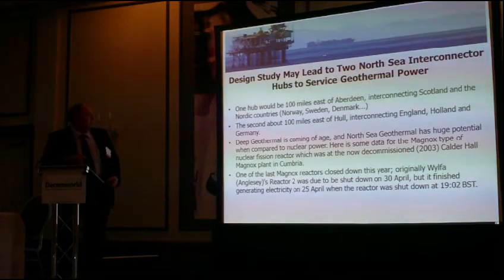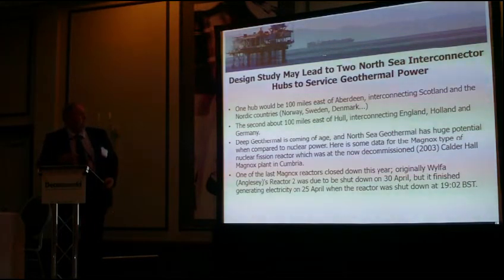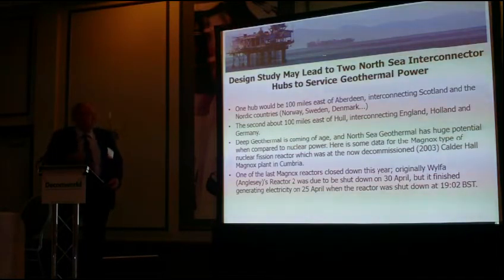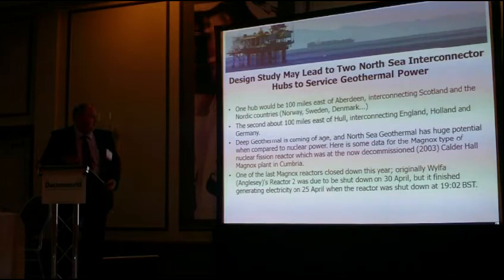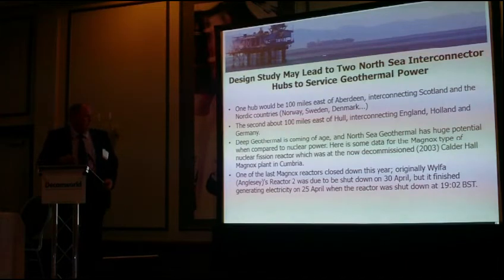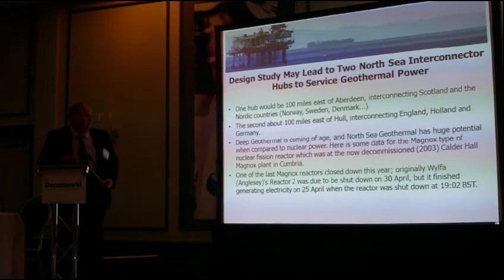What's being suggested is that to service the new geothermal industry, two new North Sea interconnected hubs be built at 100 to 150 miles offshore — one connecting Scotland with Norway, Denmark and Sweden, and one in the southern field connecting Germany, Holland, and the southern part of England — to use the energy from geothermal.